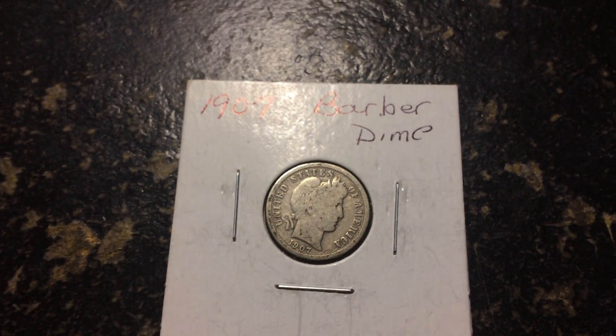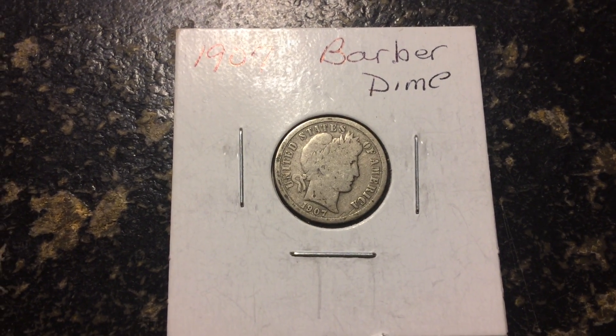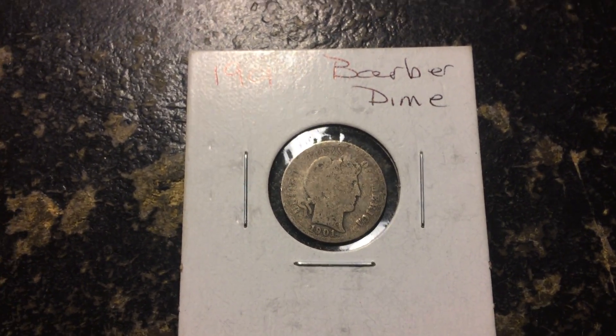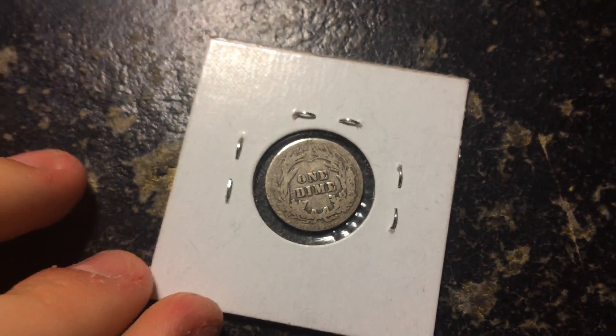Here we have a 1907 Barber dime — he's definitely one up on me on the Barber dimes, considering I only have one. Here we have a 1901 Barber dime. This one's in a little rougher condition, but it is older.